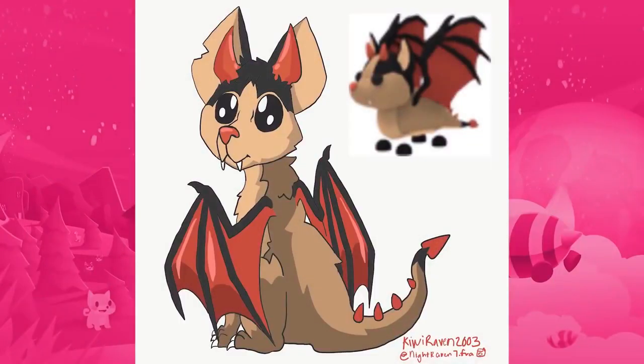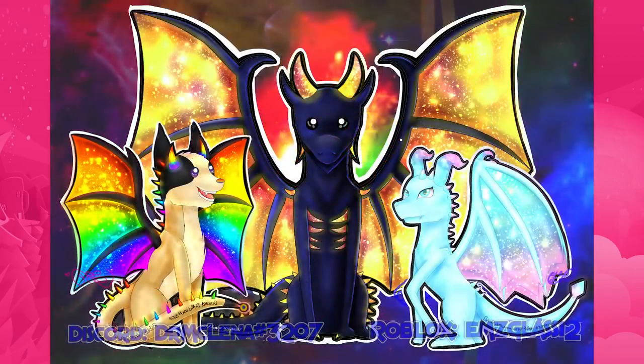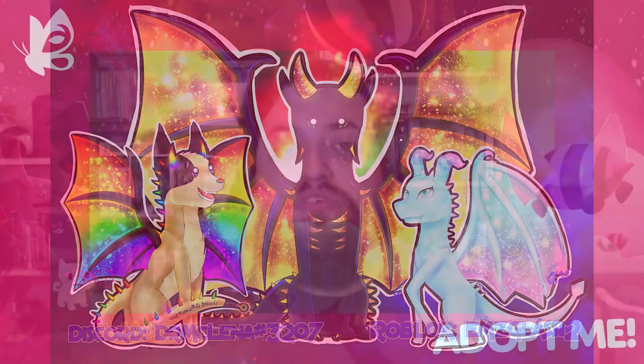Let's start with Kiwi Raven who sent in this concept of what the bat dragon might look like in real life. This kangaroo is loving the spring festival clothing line — thanks to Diego 852512. And finally, M's Glass 12 sent us a rainbow bat dragon, pastel frost dragon, and a shadow dragon with wings based on the sun, and I am in love with it.